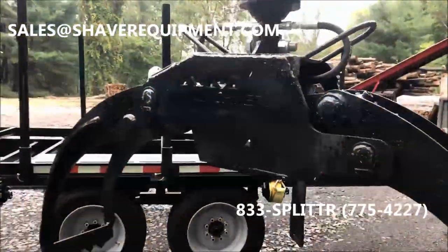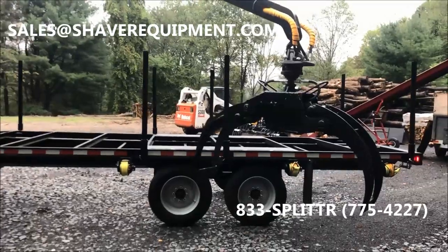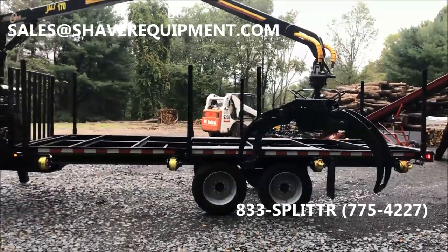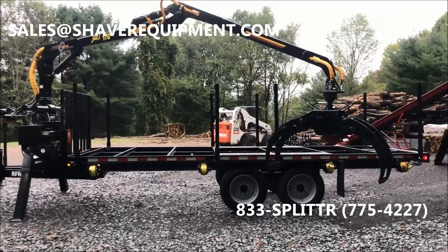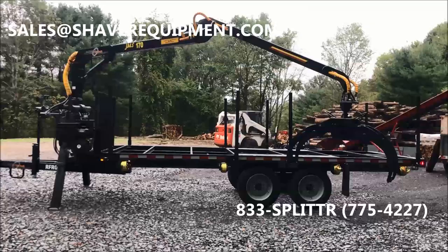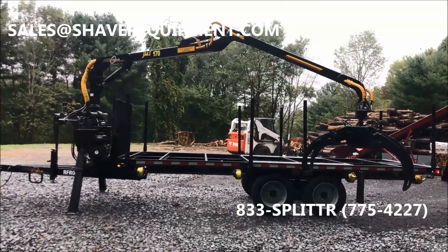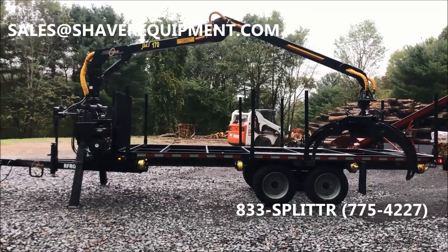Well hello again Facebook friends and YouTube viewers. Here we have fresh off the delivery truck a brand new 2018 AM Machinery RFR 07 log loader trailer with the JMS 170 log loader boom with continuous rotator and 48 inch pass through grapple.